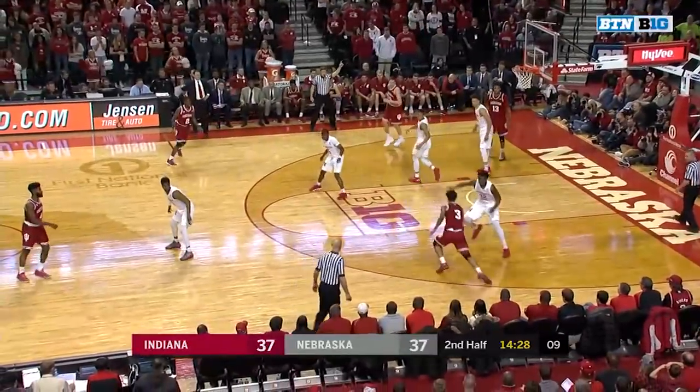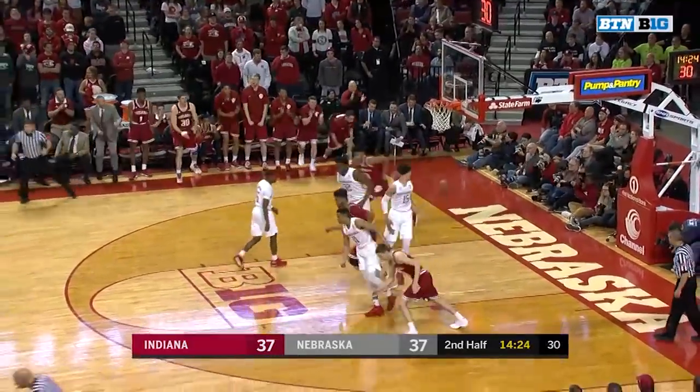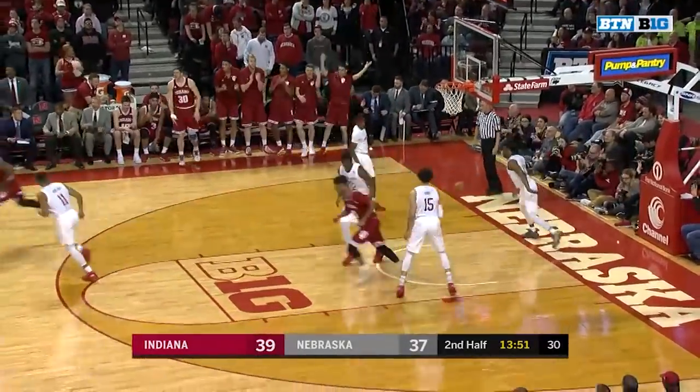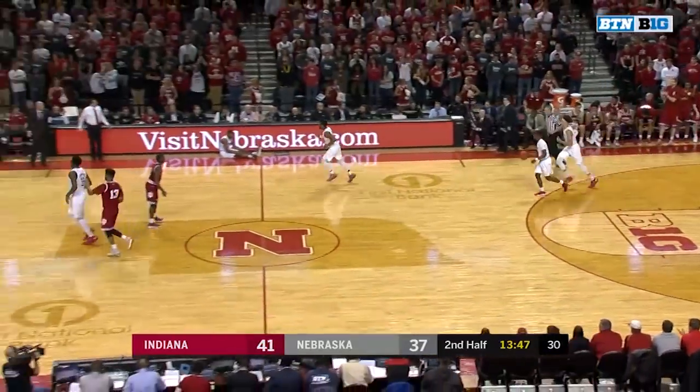From McRoberts. Watson now going to work against Chimanga. And Smith able to wriggle to the rim and get it to fall. McSwain on the drive with the left hand around Roby — immediate offense from McSwain, and Indiana with its largest lead.